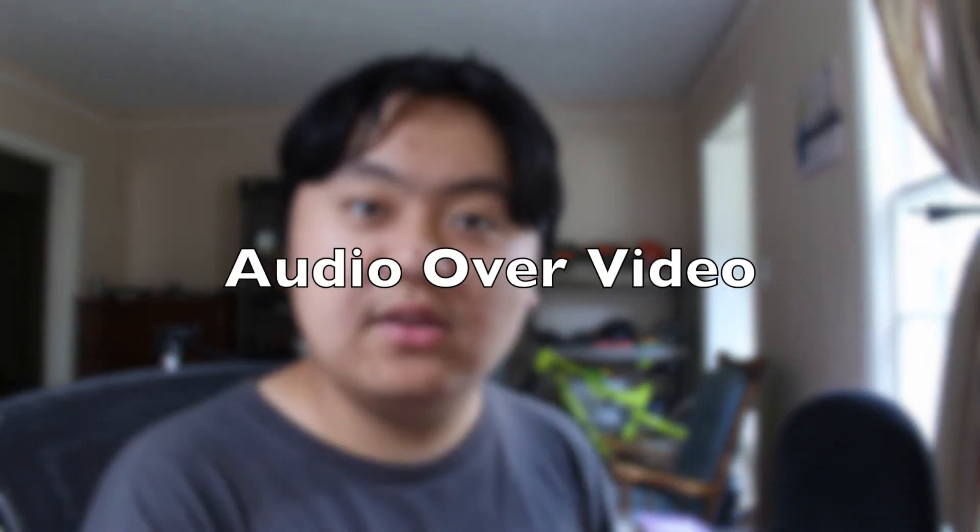Moving on. Tip number five: audio quality over video quality. Even if you have the worst video quality ever, if you have good sound quality, people can still listen to the video. They can just open a different tab and do something else while they listen to your video instead of watch it — because about 80% of people will generally like this better.